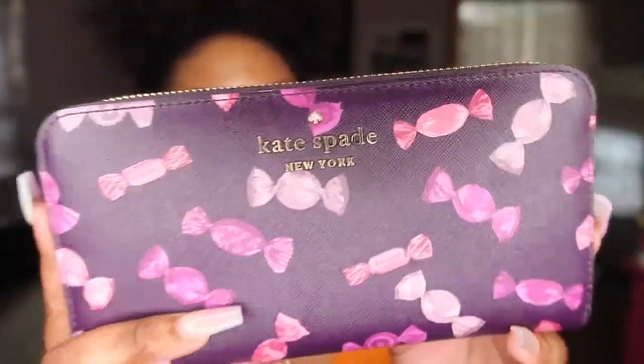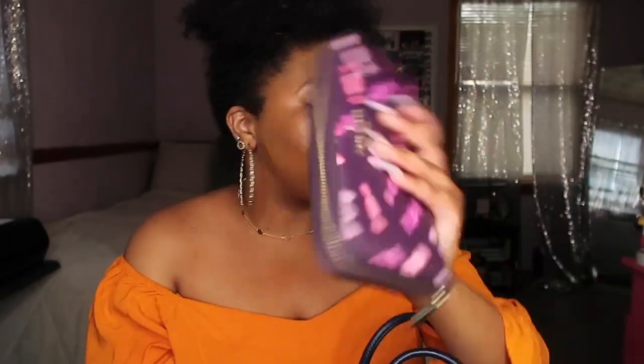First things first — I have my wallet. It's Kate Spade and it has these candy pieces all over it, super cute, with a gold detail up top. Typical stuff inside: cards, money, all that good stuff.